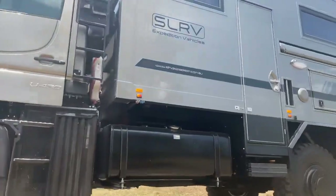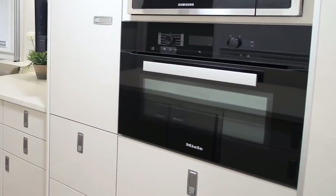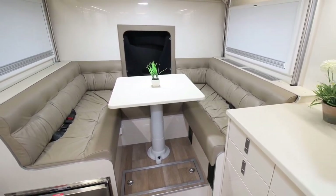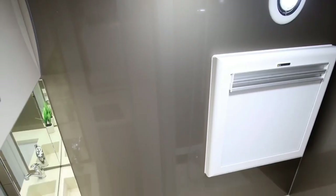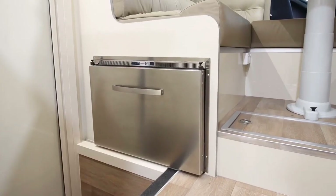Inside you'll find a compact but functional space with everything you need for a comfortable journey. You can choose from various options such as a microwave or convection oven, a washing machine, and entertainment systems. When you're ready to sleep, just press a button and let the electric lift unfold the bed for you.